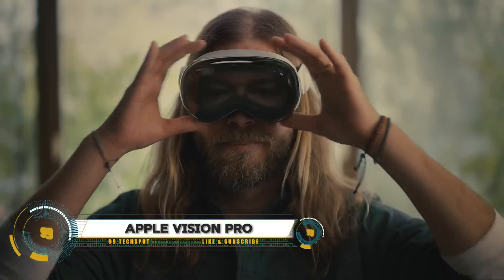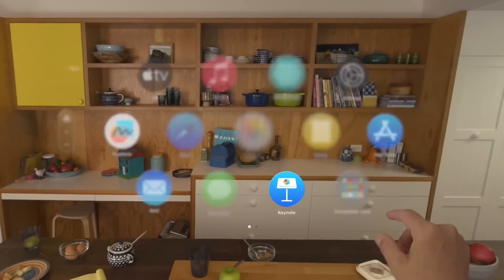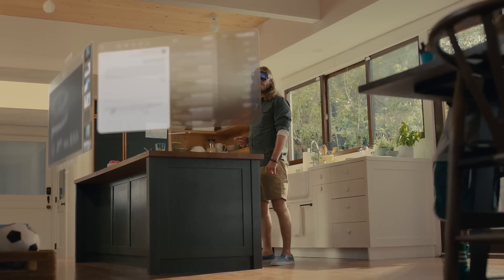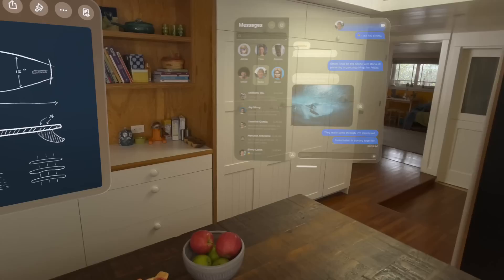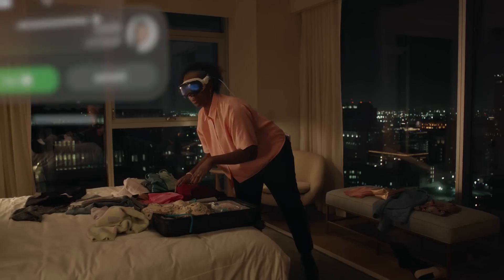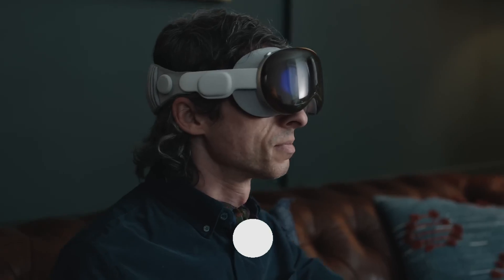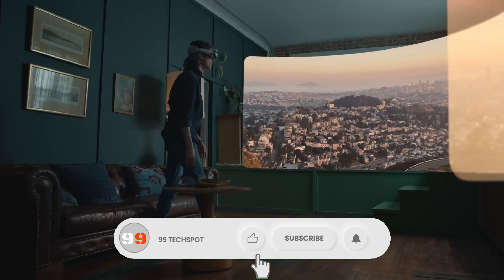The Apple Vision Pro is a groundbreaking spatial computer that seamlessly merges digital content with the physical world. Running on visionOS, it offers a highly intuitive interface controlled by your eyes, hands, and voice, featuring immersive environments, advanced cameras and sensors, and custom micro LED displays. Vision Pro transforms how you work, collaborate, and enjoy entertainment.